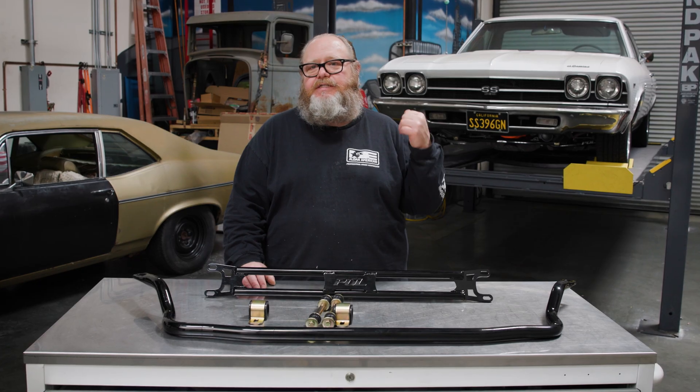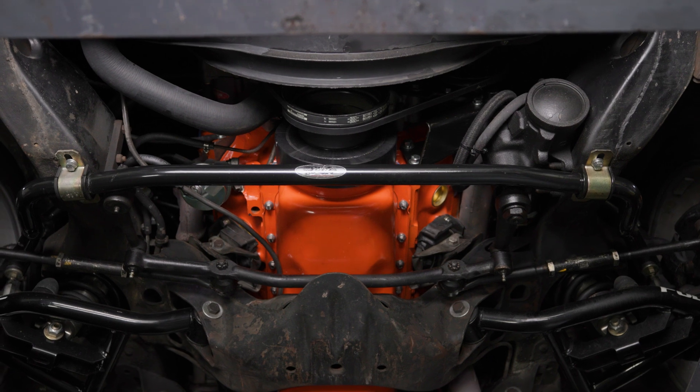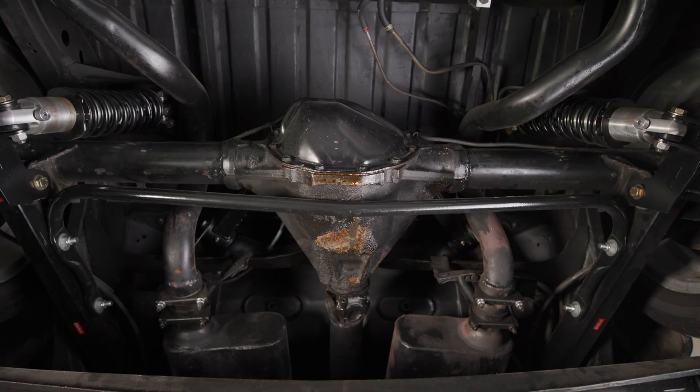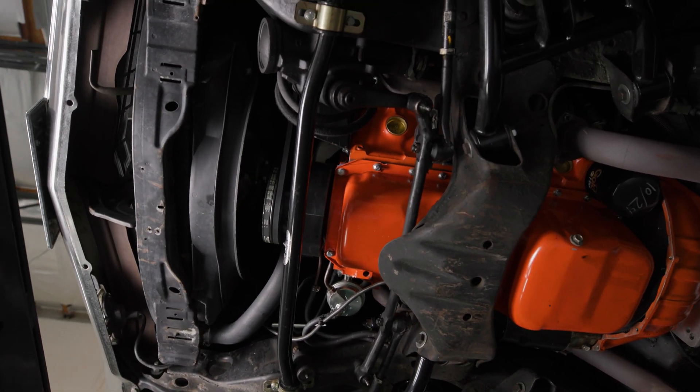I can attest to that because this 69 El Camino — I've been driving it for a lot of years. The inch-and-a-quarter sway bar made a huge improvement. I also have a rear sway bar on it, a one-inch sway bar, and the combination of the front and rear sway bar makes it go around corners nice and flat.